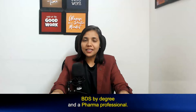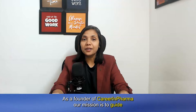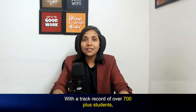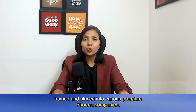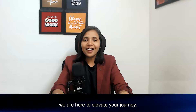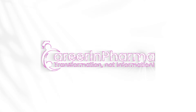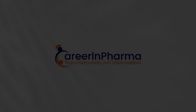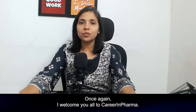Ready for medical career growth? Yes, you are in the right place. Hello, this is Dr. Neema Bish, BDS by degree and a pharma professional. As the founder of Career in Pharma, our mission is to guide medical professionals towards remarkable success in the pharma industry, with a track record of over 700 plus students trained and placed into various premier pharma companies.